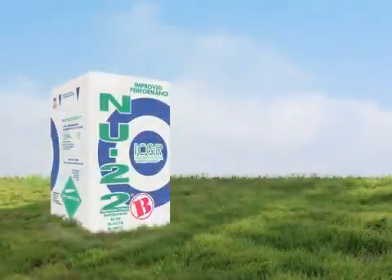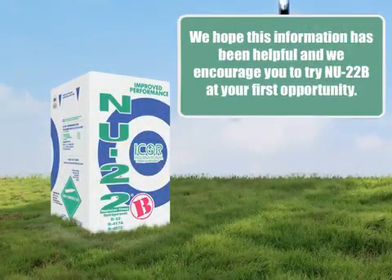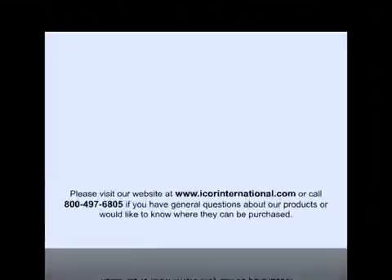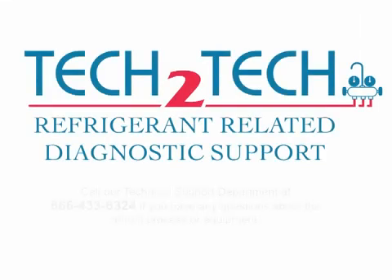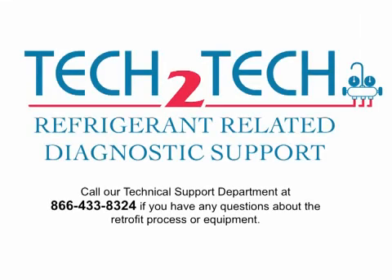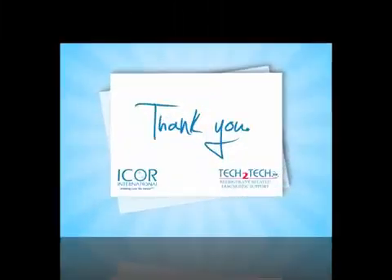We hope this information has been helpful and we encourage you to try New 22B at your first opportunity. Please visit our website at www.icorrinternational.com or call 800-497-6805 if you have general questions about our products or would like to know where they can be purchased. Call our technical support department at 866-433-8324 if you have any questions about the retrofit process or equipment. Thank you.